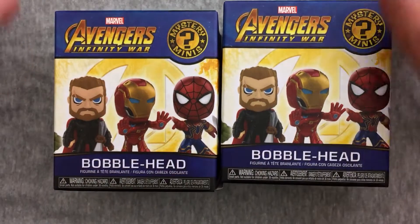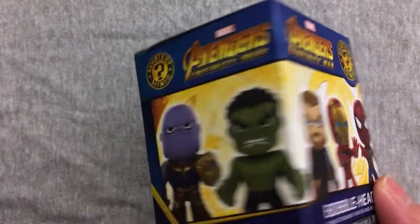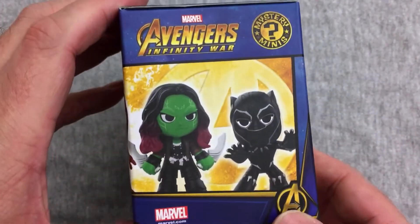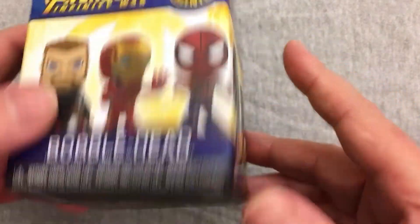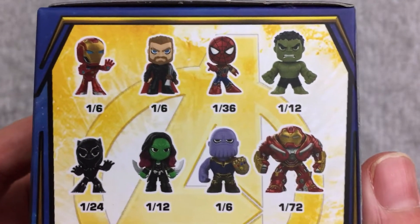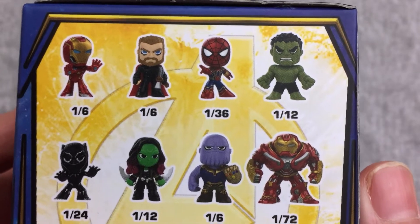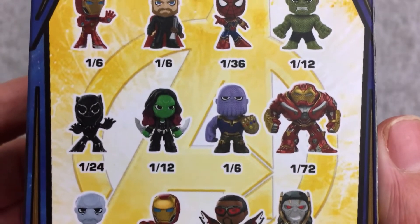Hopefully we'll get some exclusives and get something I haven't gotten before. It's been a little while, I don't remember exactly what I have. I know I got some Thanos because he's like super easy to get. Pretty sure I got a Gamora at some point. I feel like I got that Iron Man. I don't think I got that Thor. I'm sure I didn't get the Spider-Man. I think I've got the Hulk. I'd love to get that Hulkbuster.